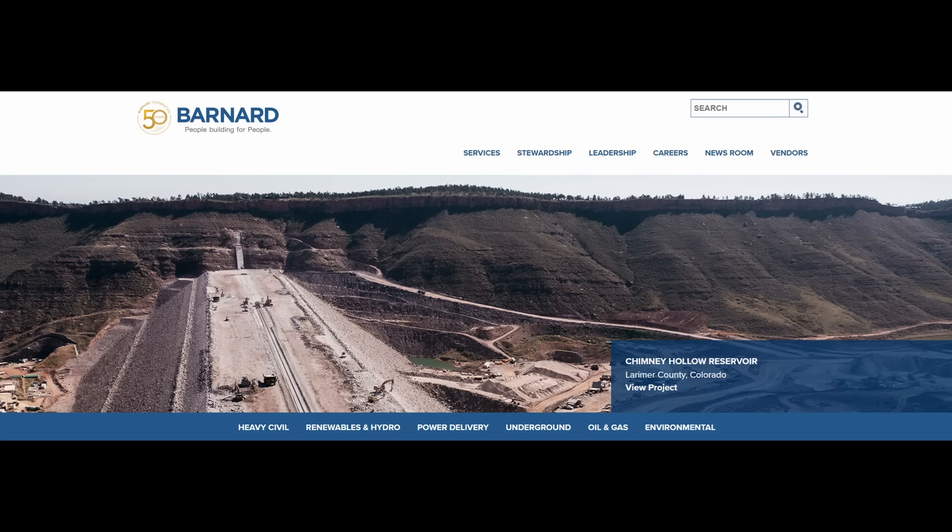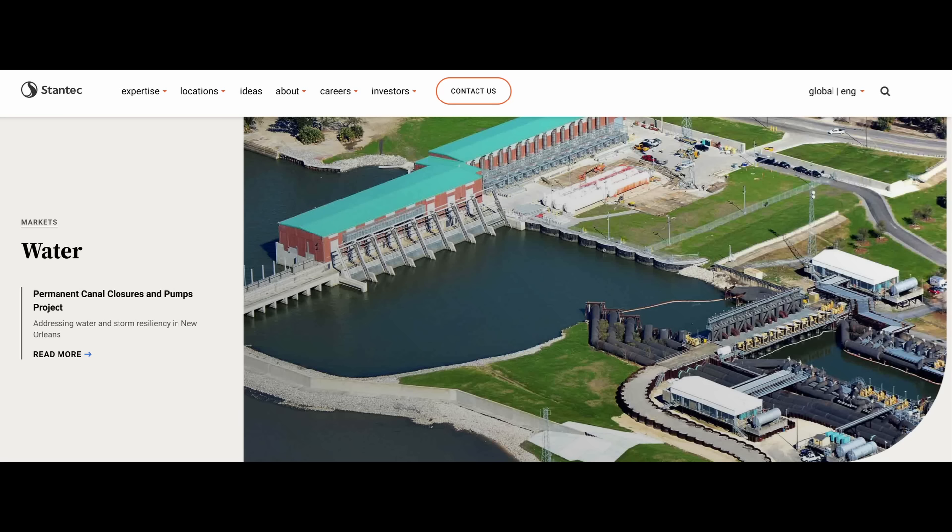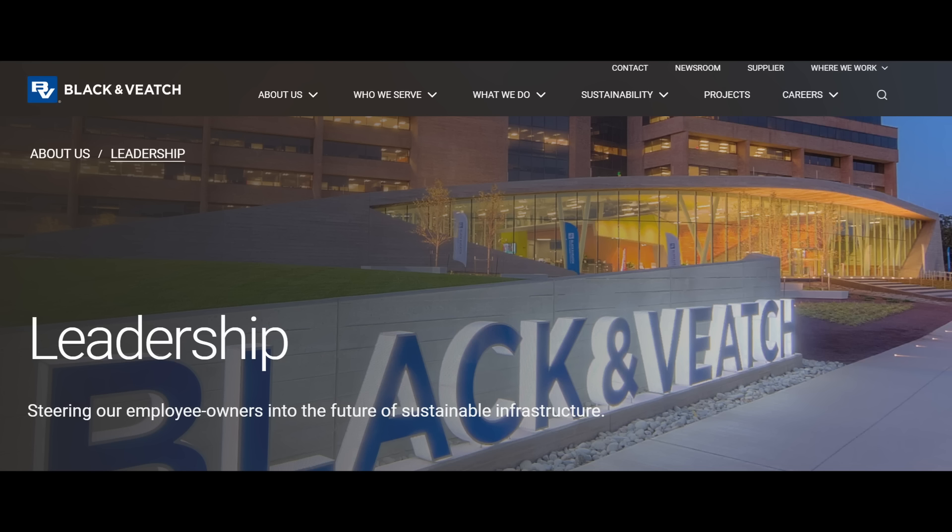So I was interested to see that Chimney Hollow Dam is the biggest dam project in terms of height since Seven Oaks. The prime contractor is Barnard out of Montana, Stantec is the designer, and Black and Veatch is the construction manager for this project.